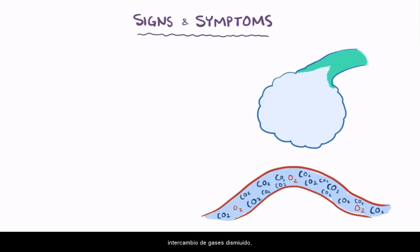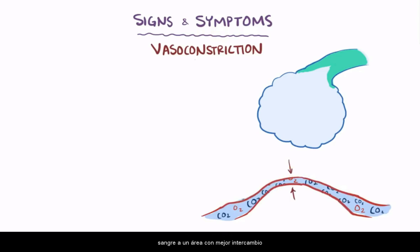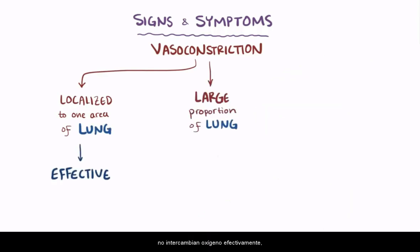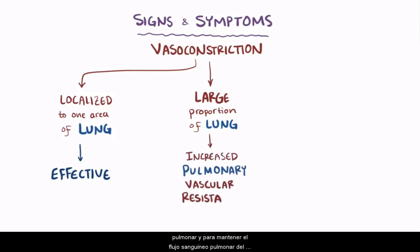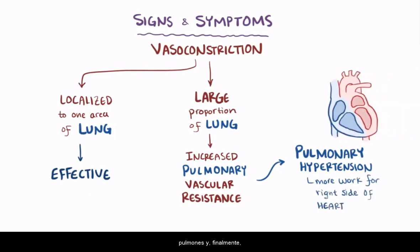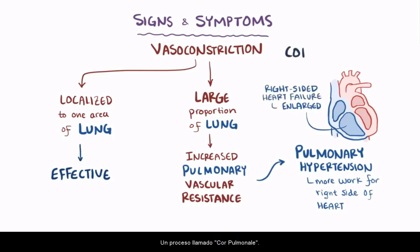In areas with decreased gas exchange, blood vessels undergo vasoconstriction in an attempt to shunt blood to areas with better exchange. If localized, that would work well, but when a large proportion of the lungs aren't exchanging oxygen effectively, a large proportion of blood vessels clamp down, increasing pulmonary vascular resistance. To maintain pulmonary blood flow, the body develops pulmonary hypertension. Over time, this increases the work needed by the right side of the heart to pump blood to the lungs, the right side eventually enlarges, leading to right-sided heart failure — a process called cor pulmonale.